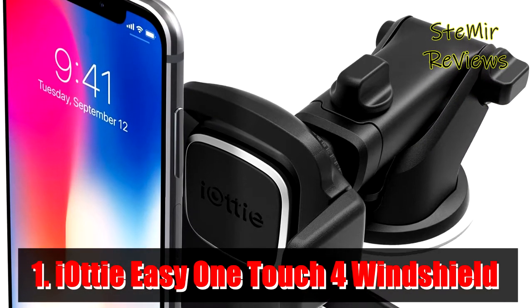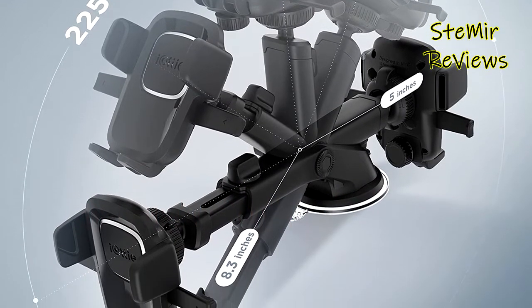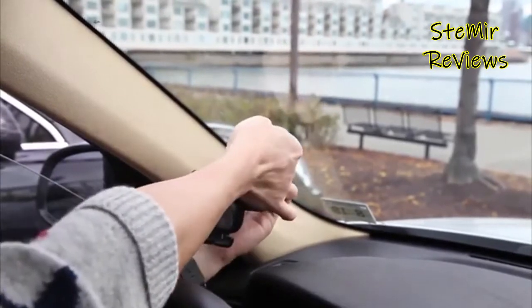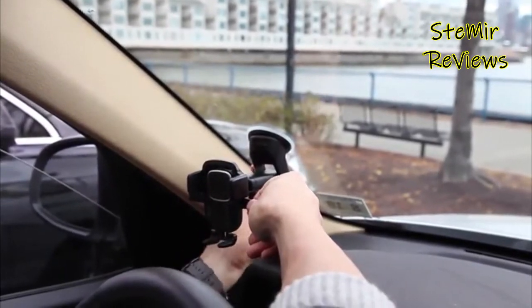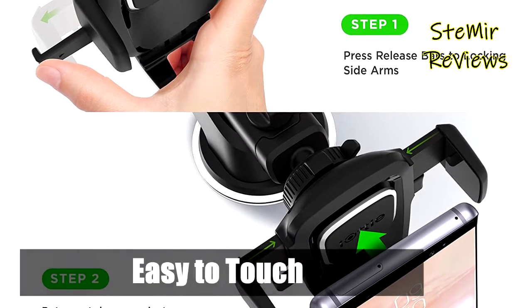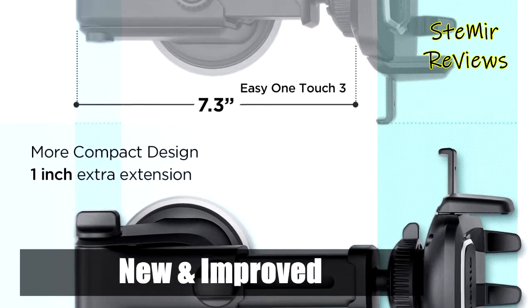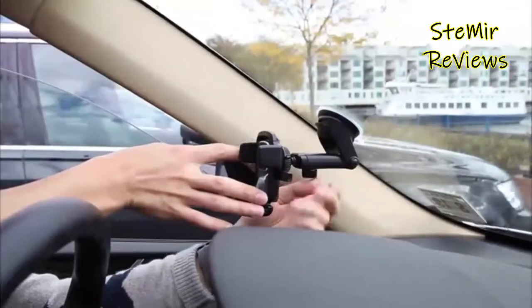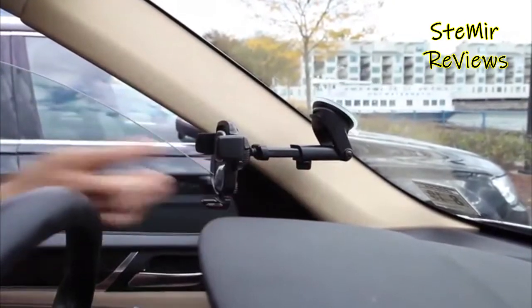And finally, the number one product in our top is from the IOTI brand. The patented easy one-touch mechanism allows you to quickly mount and remove your phone with one hand. The telescopic arm extends from 4 to 6.5 inches and pivots on a 260-degree arc for a variety of mounting positions. The rotating ball joint allows you to view your phone in both landscape and portrait mode. It holds all phone and case combinations from 2.3 to 3.5 inches in width. A single-use dashboard disc and reusable suction cup combo provide a powerful hold, and the foot on the bottom of the mount cradle can be adjusted side to side, up and down, or removed entirely to hold smartphones of all sizes.